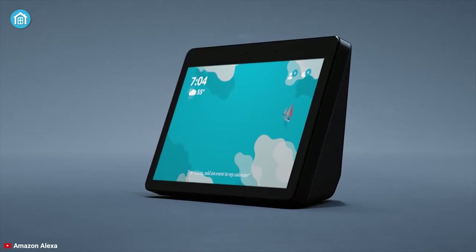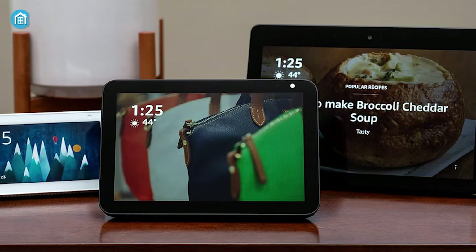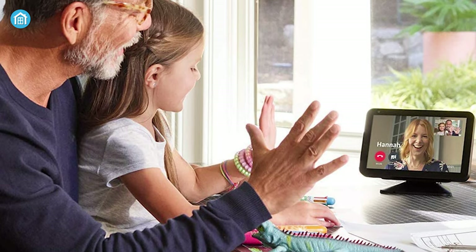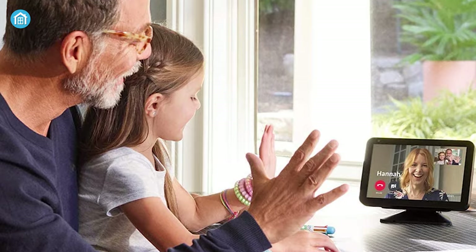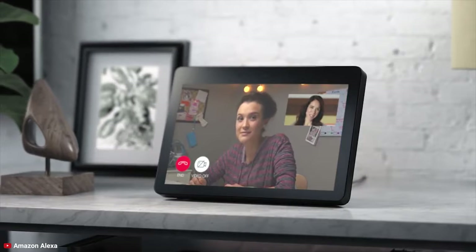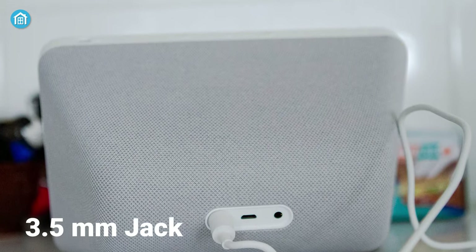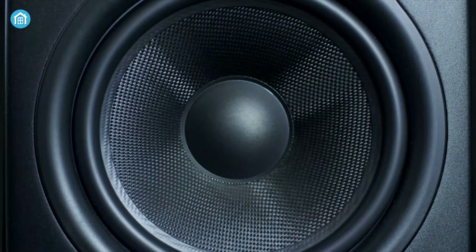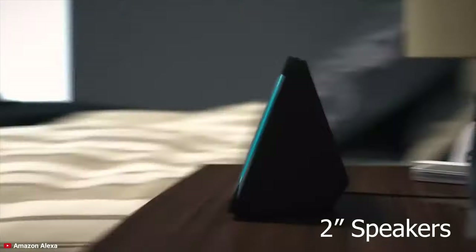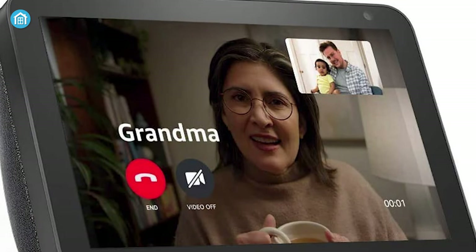Amazon's Echo Show 8 stands apart as the best mid-range smart display in the market. It's the middle child of the Echo lineup, coming with an 8-inch display making it perfect for pretty much every space. Design-wise, it is an angled display held by a fabric-wrapped base. On the back there is a power port and a 3.5mm jack in case you want to connect it with a hi-fi audio system. It packs a pair of 2-inch speakers with passive bass for quite punchy audio quality.